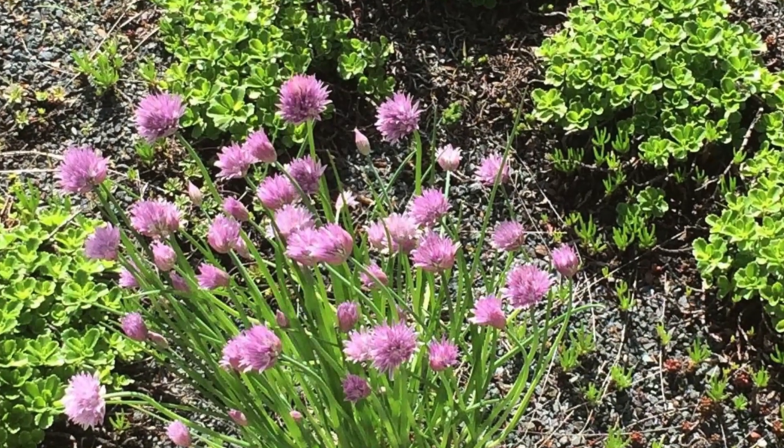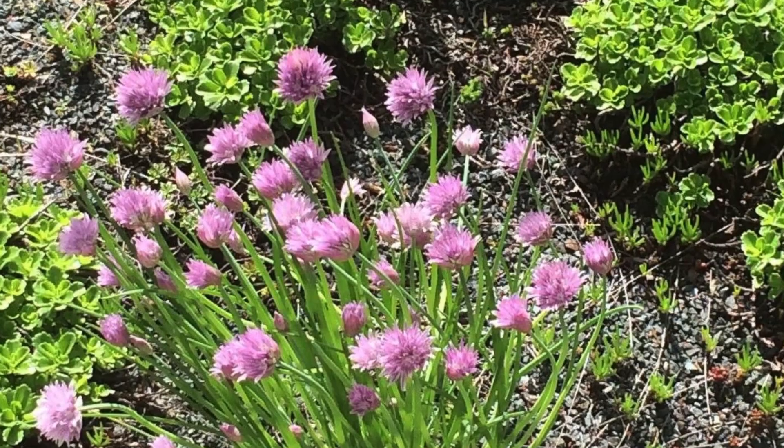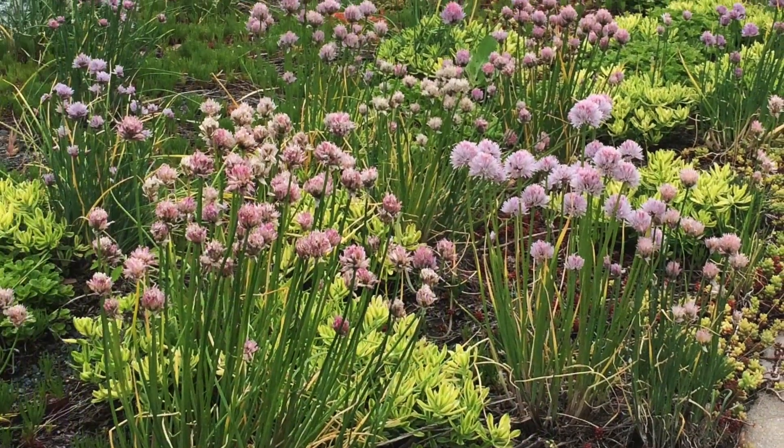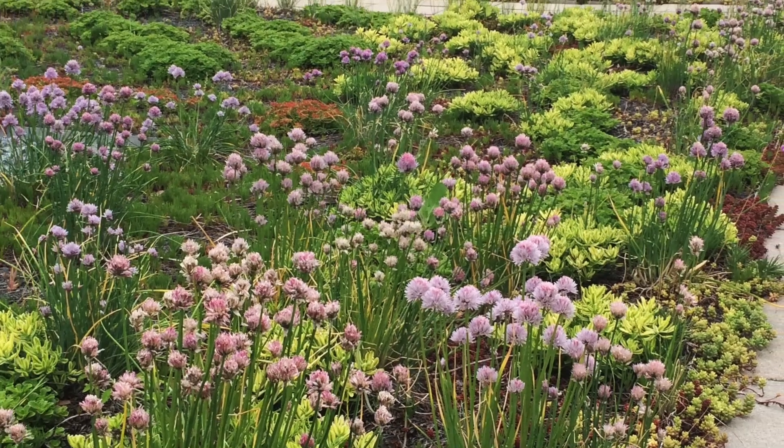Installed by Greenrise Technologies, more than 198,000 colorful sedums, delospermas, native cacti, alliums, and more were planted three per square foot and are set in four inches of growing media from It's All Natural.